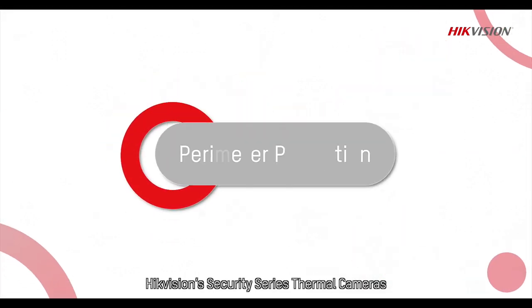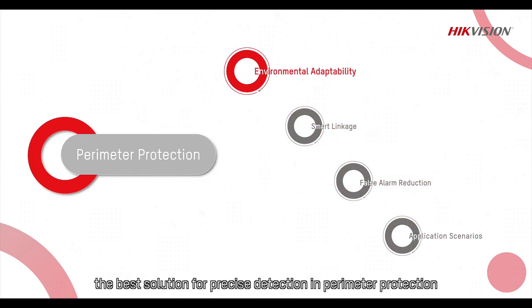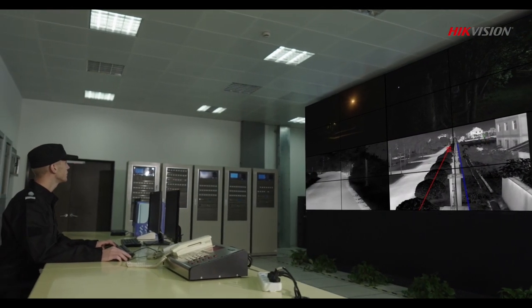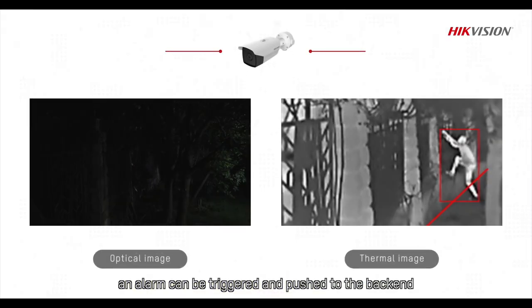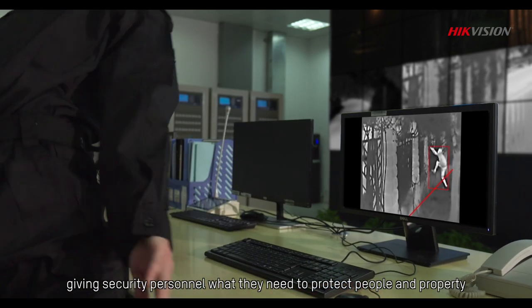Hikvision's Security Series Thermal Cameras — the best solution for precise detection in perimeter protection. With thermal imaging, when a target enters a monitored perimeter, an alarm can be triggered and pushed to the back end, giving security personnel what they need to protect people and property.